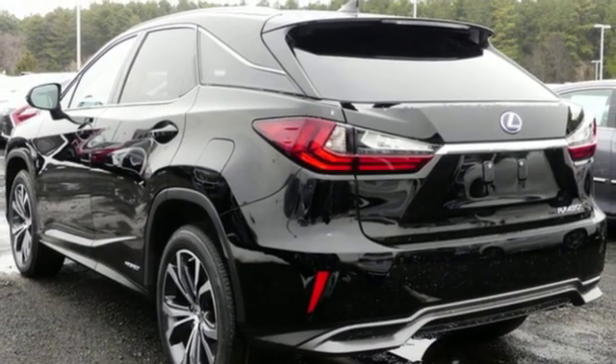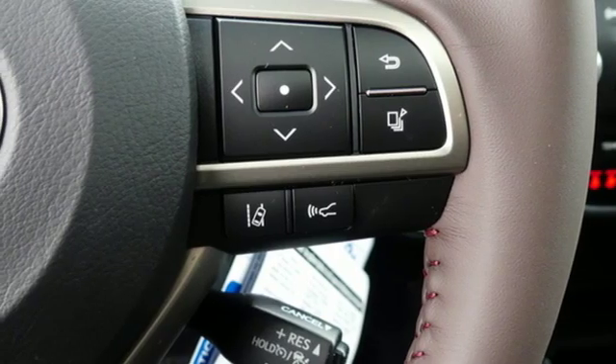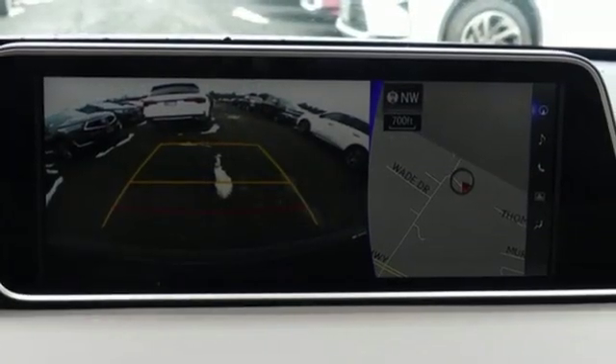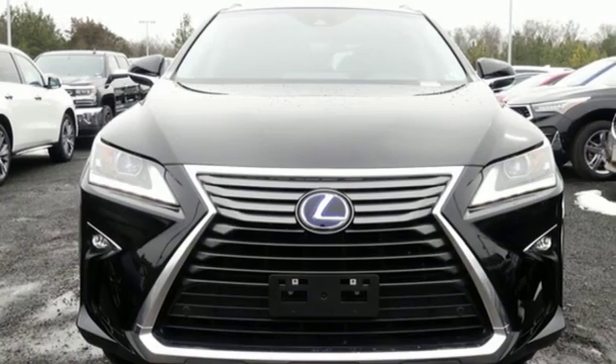Autonomous cruise control. Streaming audio. Doors and push button start proximity key. Dual zone climate control. Auto dimming rear view mirror. And continuously variable automatic transmission.